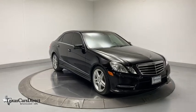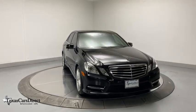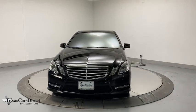Come test drive the 2013 Mercedes E-Class. Some predict the future — we prefer to build it.